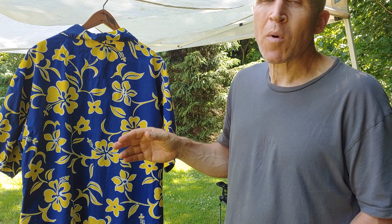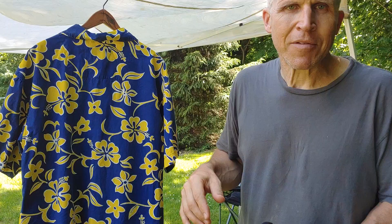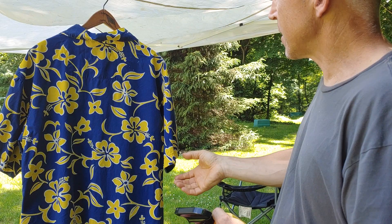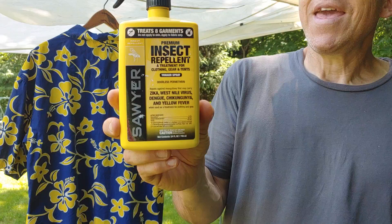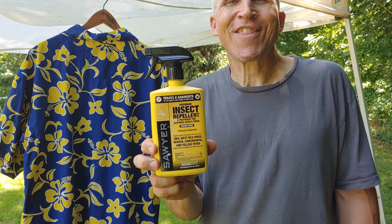A lot of times people can consider this a chemical, but this is not really a chemical — it's all natural. So you want to put on more than you think is necessary. And then obviously spin it around and do the other side, and you just sweep it across again, making sure you're getting all the pieces in there. I flip up the collar and do underneath there as well. So again, it's from Sawyer, Permethrin. And it seems like it works. I definitely think that when I'm out wearing this shirt, I have less bugs flying near me.